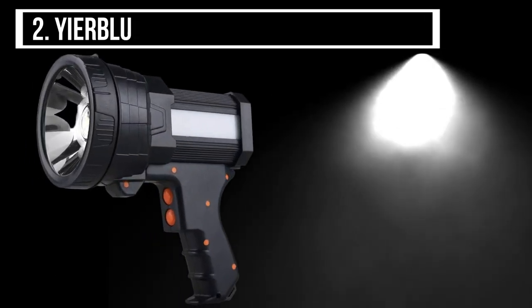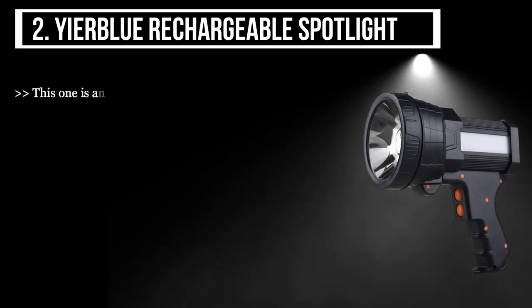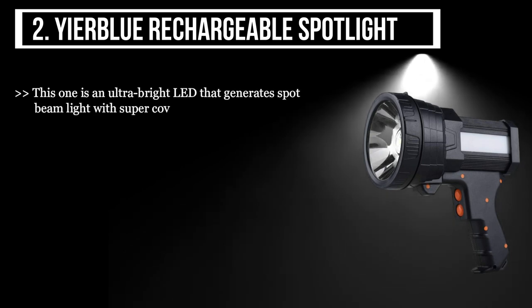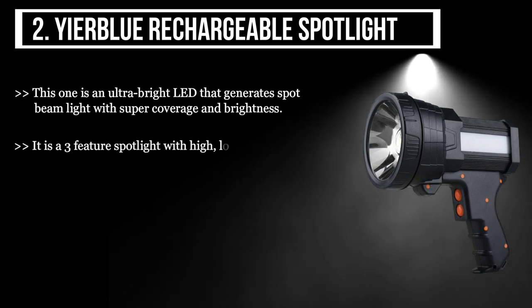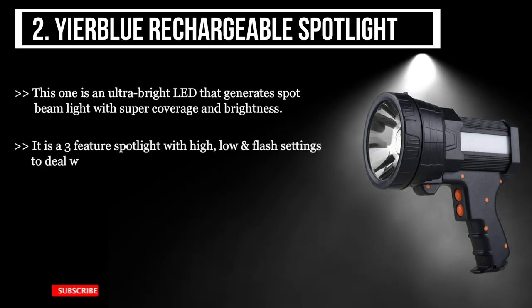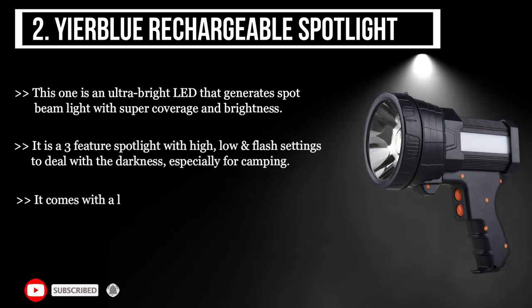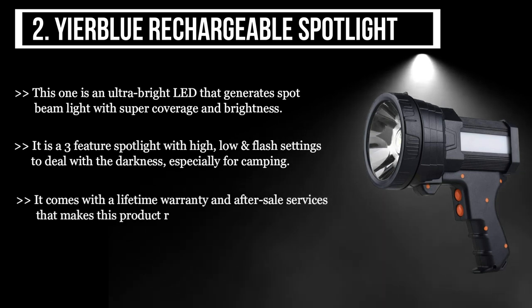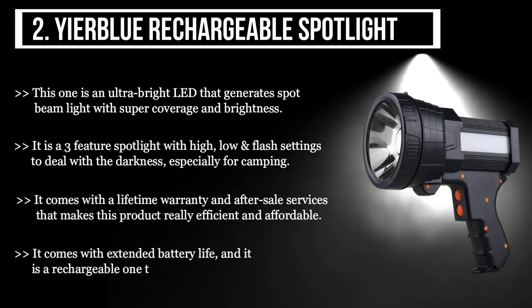The second product we have is the Yeerblue Rechargeable Spotlight. This one is an ultra bright LED that generates spot beam light with super coverage and brightness. It is a three-feature spotlight with high, low, and flash settings to deal with darkness, especially for camping lighting. It comes with a lifetime warranty and after-sale services that make this product really efficient and affordable. It also comes with extended battery life and is a rechargeable one that lasts for a long time.